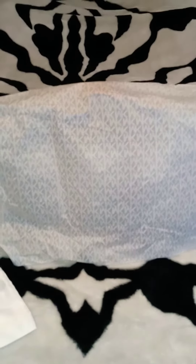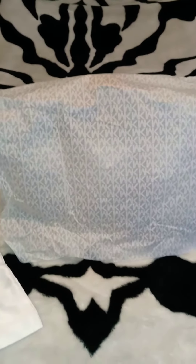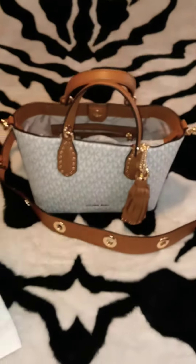Hi everyone, it's your girl Kalisha Monet and I'm back with another video. Today I just got this gorgeous Michael Kors bag and I cannot wait to show y'all. Let's get into it.